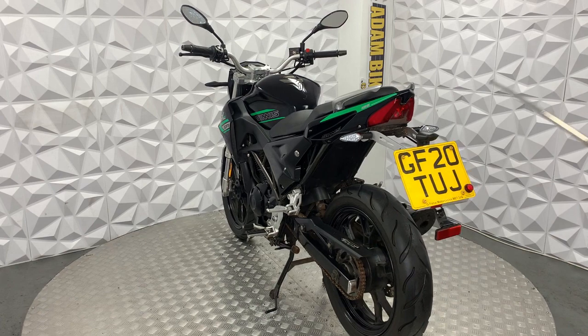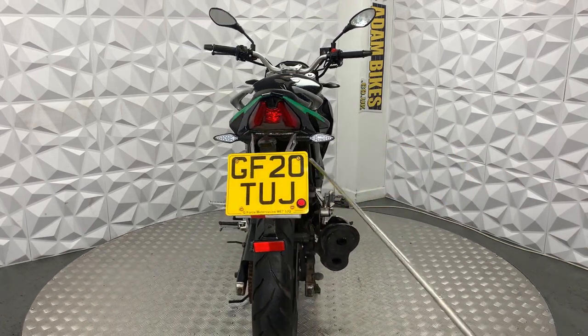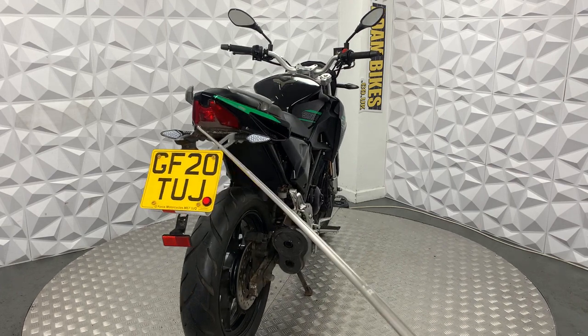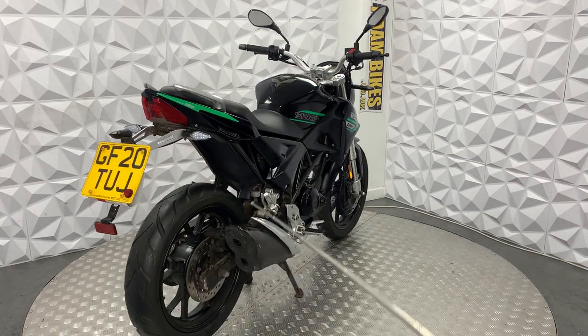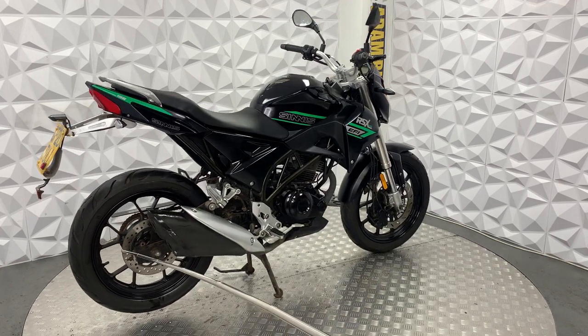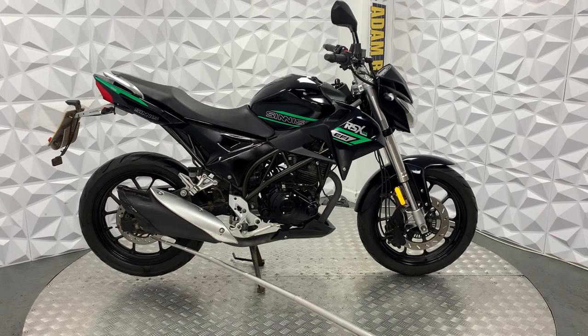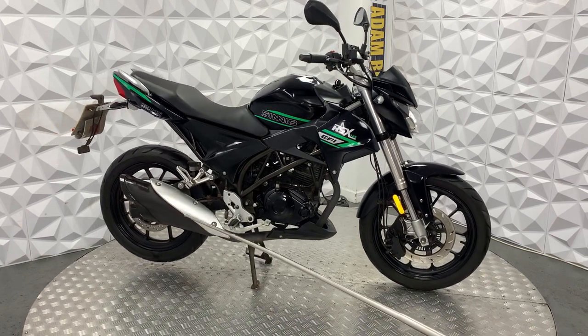Starting off, it's got LED indicators all round and an LED tail light. The tail tidy is nice and clean, in very good condition. The rear tyre has plenty of tread. The brake disc and pads on the rear are in good condition, and same with the chain and sprocket. It has the full standard exhaust system.